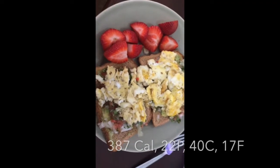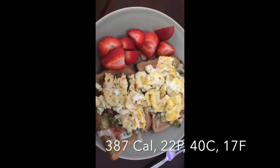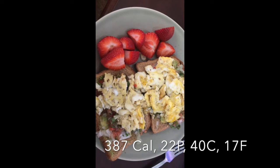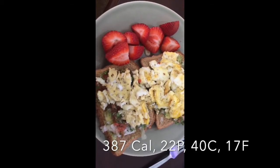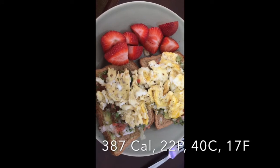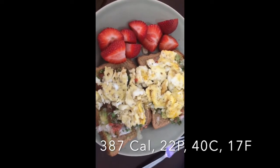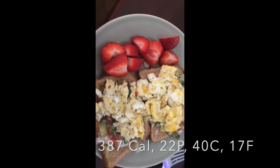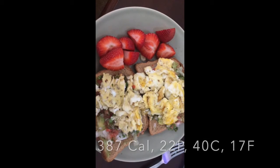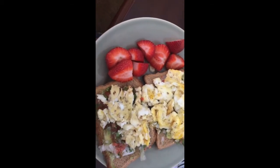This is day five of the avocado egg toast lunch — I cannot get enough of it. It's two slices of bread, half an avocado spread between each slice, pico de gallo, and scrambled eggs with pepper. I cut up some strawberries on the side. It's a great go-to — it's very healthy, nutrition-dense, and just delicious.